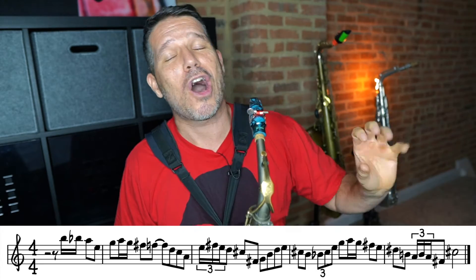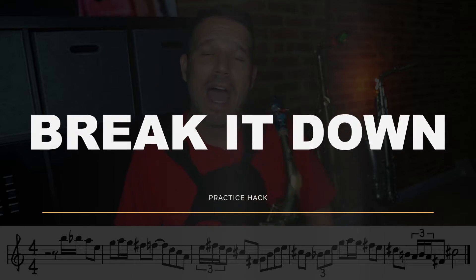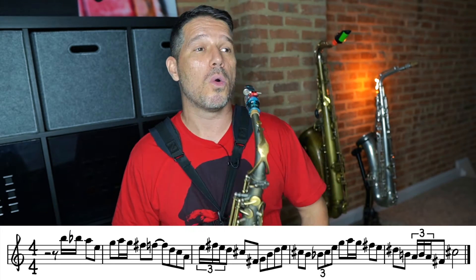The first step is slow it down, the second step is analyze it, and the third step is my favorite: break it down. That is the easiest way to learn pretty much anything, especially when it comes to music. When I say break it down, I mean breaking it into smaller pieces and then putting it all back together. You could break it down into a measure, a beat, two beats, or even half a beat — it just depends on what's going on.